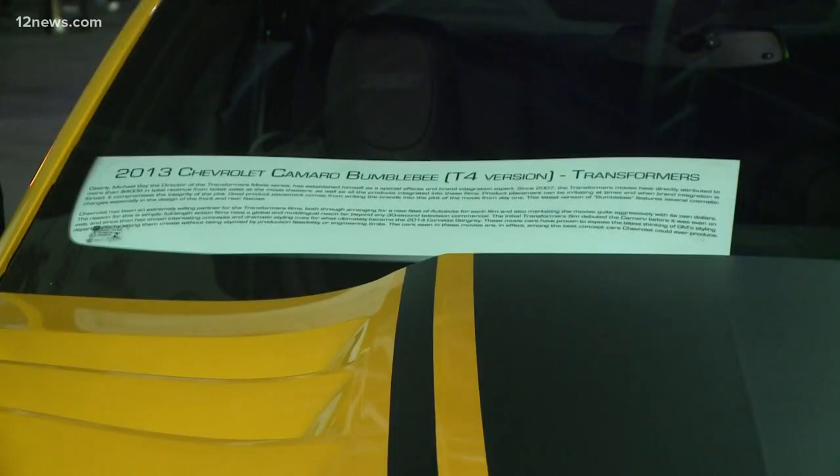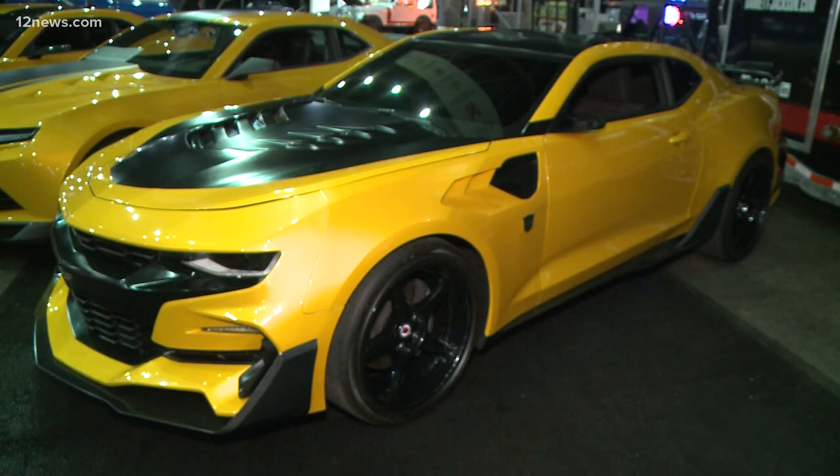The four Bumblebee cars used in the Transformer movie are set to be auctioned off at Barrett-Jackson this year, and we are just days away from the big event. We sent Team 12's Monica Garcia out to see what else is going on on the auction block this year. Monica, can you top Bumblebee? What do you have for us?